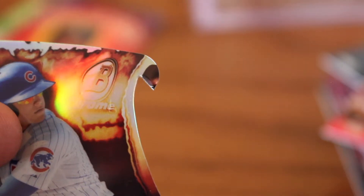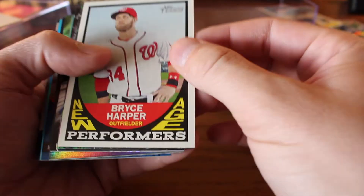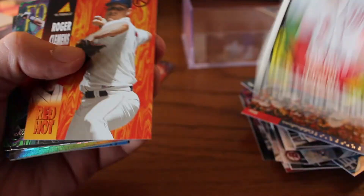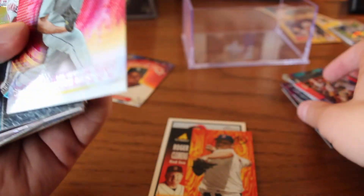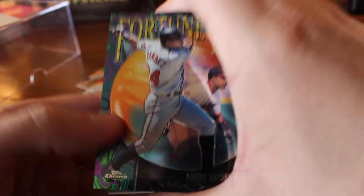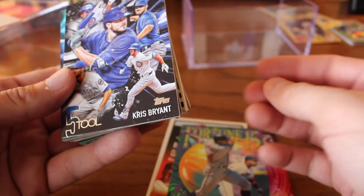Oh, there we go — look at that shot, that's beautiful. Camera work. Bryce Harper, New Age Performers — he should be wearing a crystal and viewing someone's aura. Roger Clemens, Red Hot from '95 Pinnacle, Power Players. Kershaw. Manny Ramirez, still with the Indians here. Fortune 15, Kris Bryant, Five Tool — that's it, really cool-looking card.